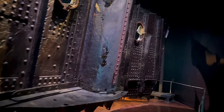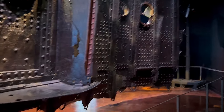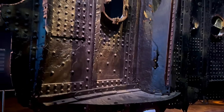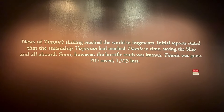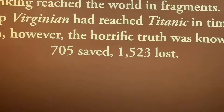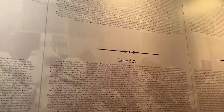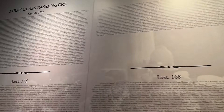This is the back side of it - really nice, really cool exhibit, especially for those who are interested in the history of the shipwreck. When the Titanic sank, 1,523 people died, and the majority of those were passengers of the third class.